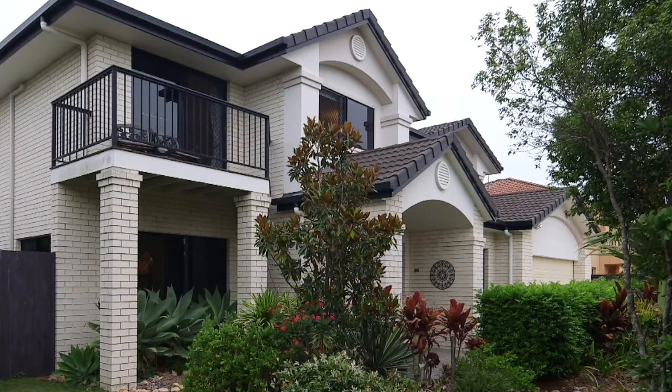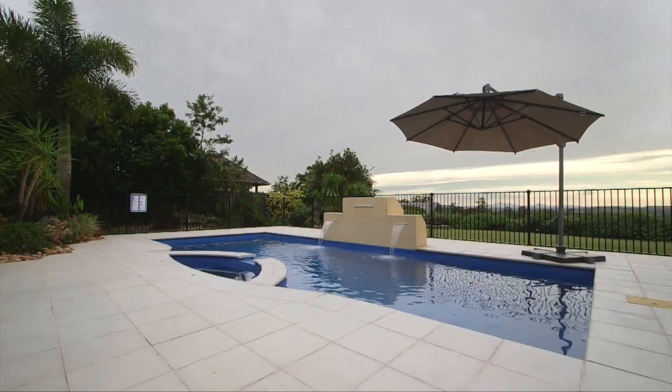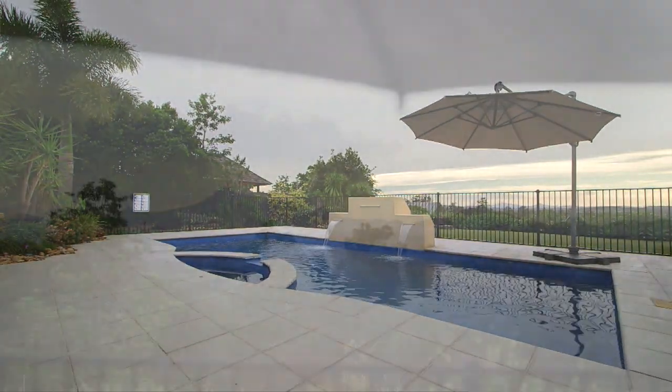One of the first things that will capture you when you arrive at this property are the seamless views. You can see right out to the city from the front of the home and enjoy these expansive views to the hinterland from the rear of the property.